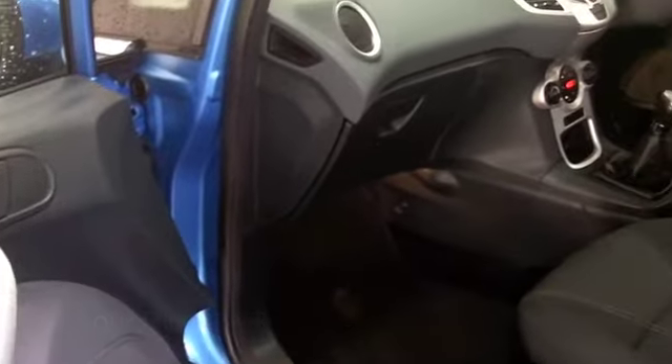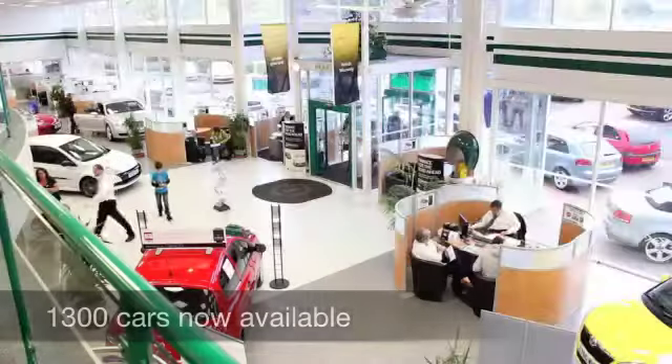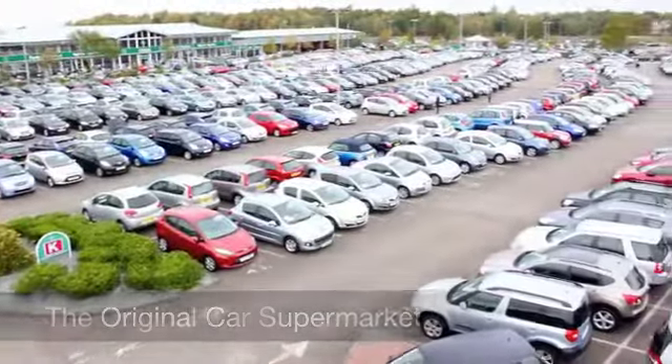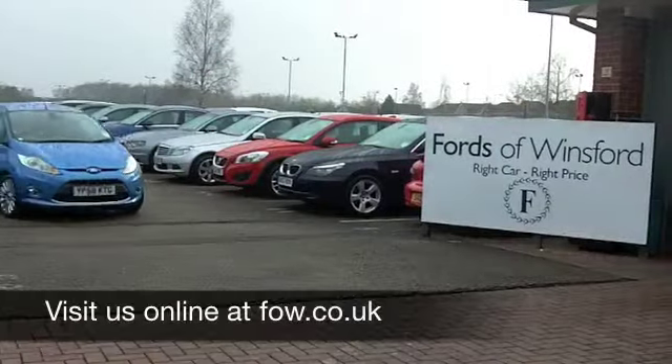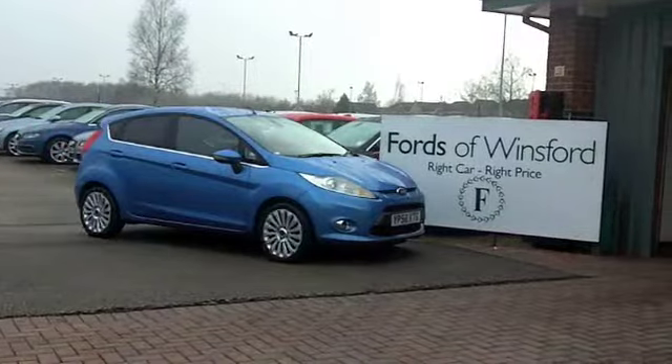We've got about 1,400 cars on our super site at Winsford right now, so when you come on down you might be a bit spoilt for choice, but maybe this is the one you're going to drive home. Come and find out, have a test drive and discover this great car for yourself, at Fords of Winsford.